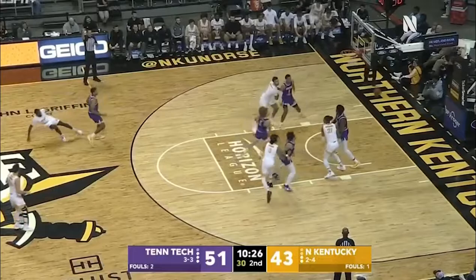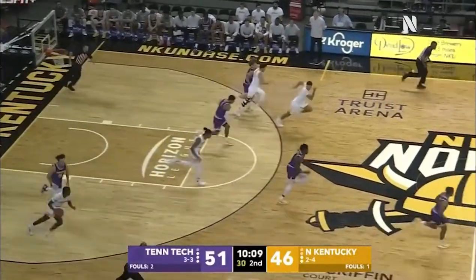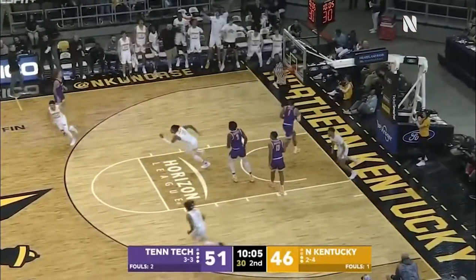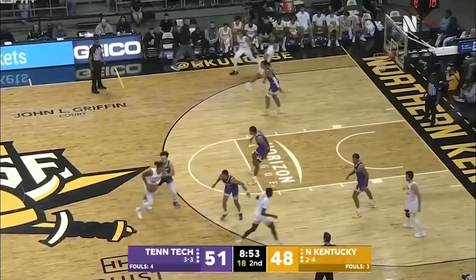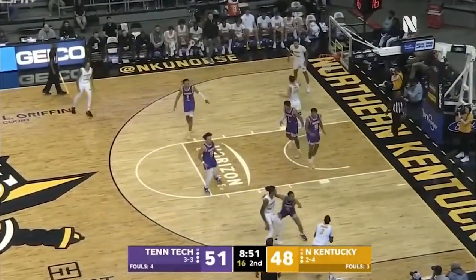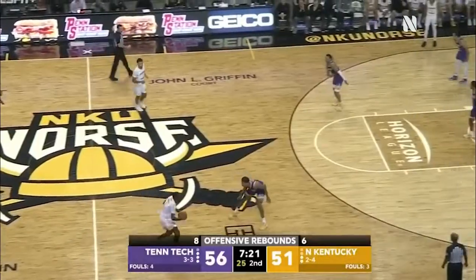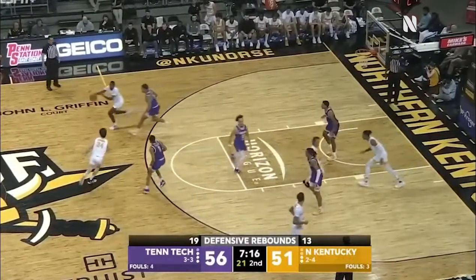No good on the free throw, and it's rebounded by Warrick, and here he goes on the break — a long outlet down the floor! Northern Kentucky now is getting into their offense with 18-19 seconds on the clock, just limiting the clock. But it does not matter when you've got a Division I leading scorer for a program — you know how to score the ball more than one way.